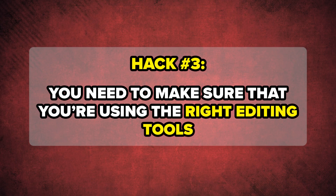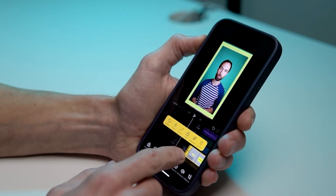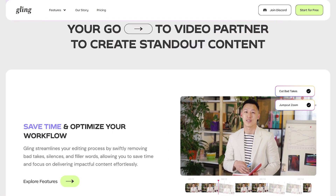Hack number three is you need to make sure that you're actually using the right editing tools, because if you use the wrong editing tools it's going to make this process a hundred times harder. I've already shared with you that you need to remove silences from your videos, add in supportive B-roll, and get rid of redundant clips. You don't want to talk about the same thing multiple times — if you can take a clip out, you should, because it's going to increase the pacing of your video and increase the odds that people are actually satisfied with what they're watching.